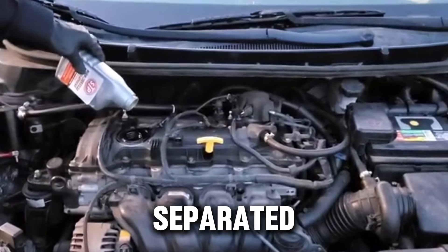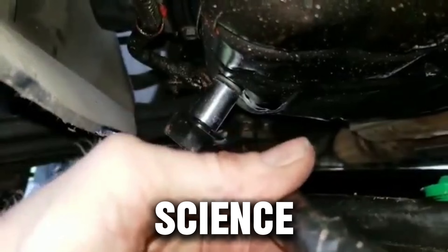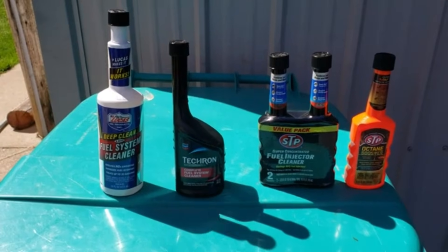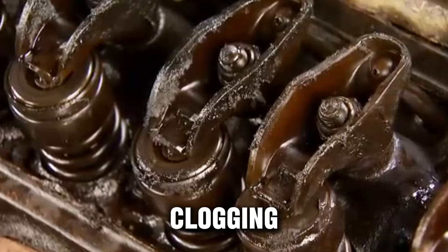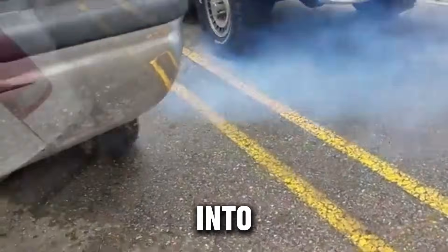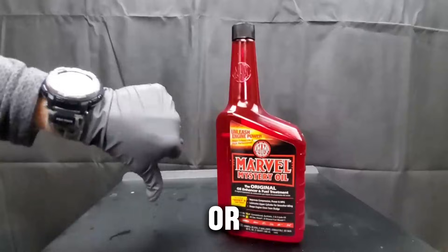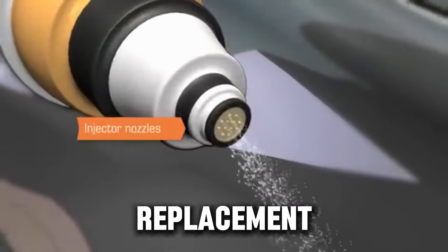To make things simple, we separated everything into two groups. One: the 10 additives that actually work — backed by science, real-world testing, and trusted results. Mechanics use them, taxi fleets use them, and many car experts rely on them. Two: the five additives that are total scams — these do nothing, or even worse, can damage your engine by clogging oil passages, thickening oil too much, or causing long-term wear. Remember: additives aren't magic. They can help, support, or improve an engine, but they can't repair broken parts or replace good maintenance. Think of additives like giving your engine vitamins — helpful, but not a replacement for proper care.